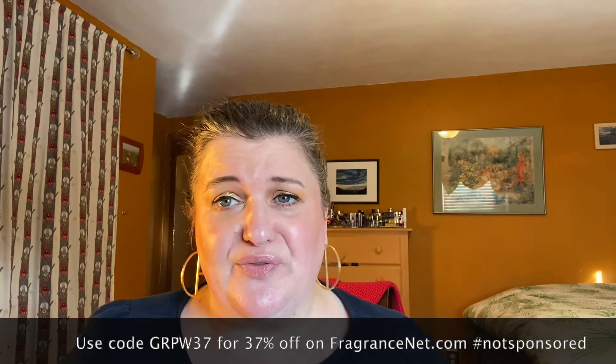I'm also going to put the FragranceNet code on screen for you. This is not sponsored, but I always like to give people the code so they can get the most off if they decide to purchase anything from FragranceNet. It's a great deal — it's where I always look first.